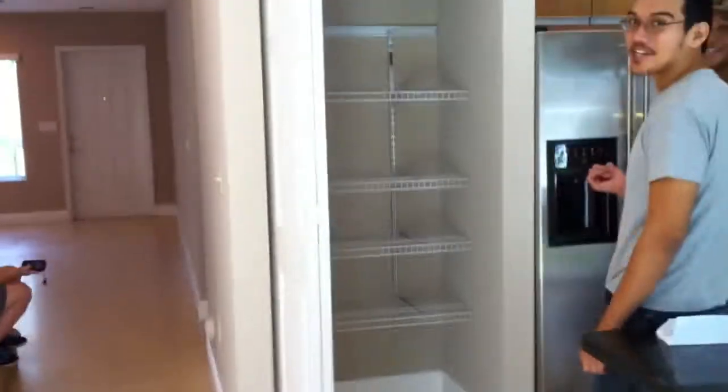It looks pretty nice. This guy took strange ice from the fridge. He did what? He took strange ice from the fridge — you don't know how long that ice has been in there. Let me go upstairs.